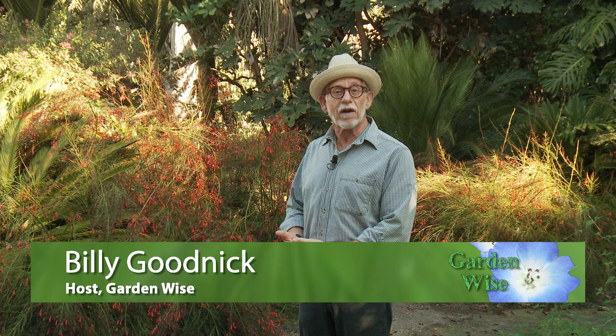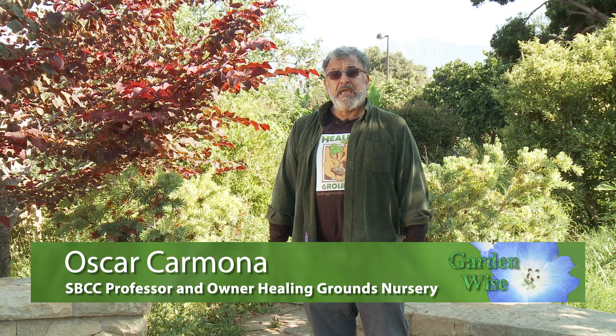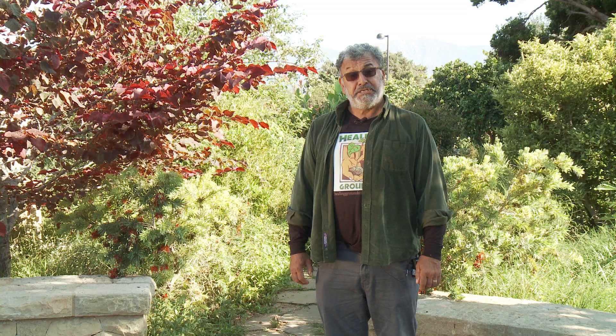Big thanks to Ashley and Nate for helping us sort out the line between DIY and when to hire a pro. Next up, my buddy Oscar Carmona of Healing Grounds Nursery and Santa Barbara City College will talk about how to work with your gardener to create a sustainable, healthy landscape. I'm Oscar Carmona, a professor at Santa Barbara City College in the School of Extended Learning where I teach the Green Gardener Certification Program.